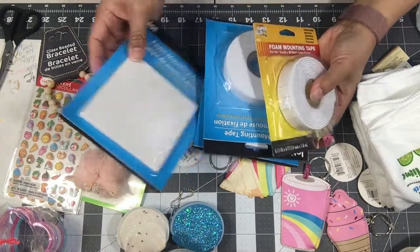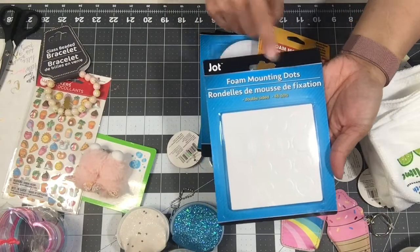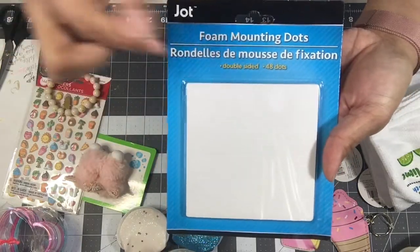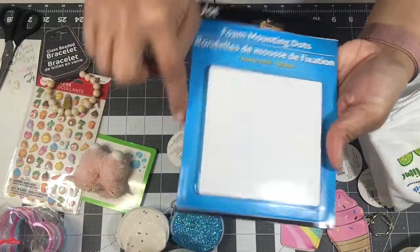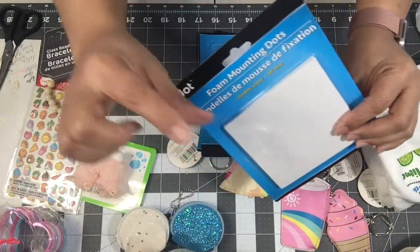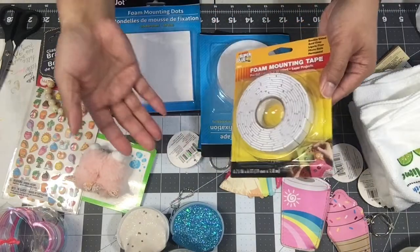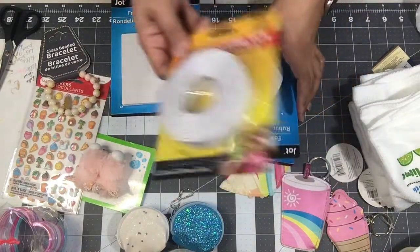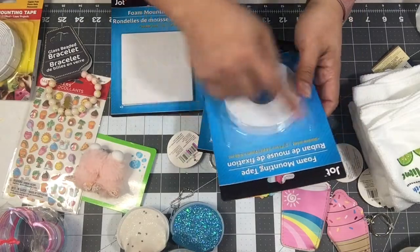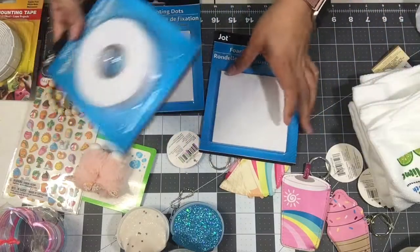I grabbed more tape. New to my Dollar Tree — these are foam mounting dots, pre-cut circles. I don't throw away the excess cutouts; I'll use those too. They add dimension and they're not going to be seen so why not use them. I picked up another pack of the foam tape and then a pack of tape on a strip so you can make your own length of foam tape.